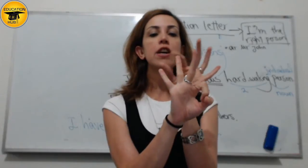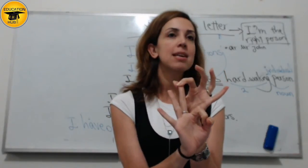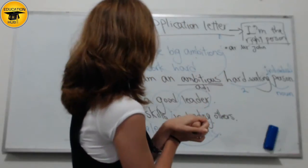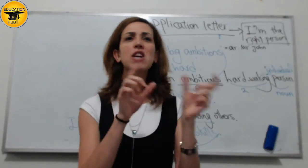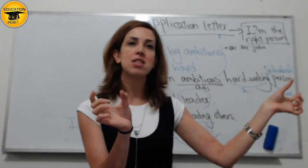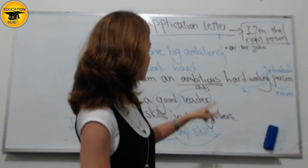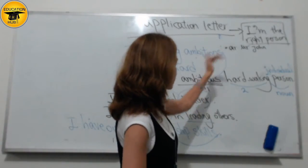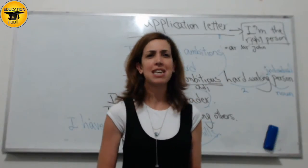So we say, for example, clever, punctual, and independent. But here we just have two. So you really don't need to have a comma between two because there is not a third one. I'm using this to connect to this and then connect to the noun, so AND is not necessary.